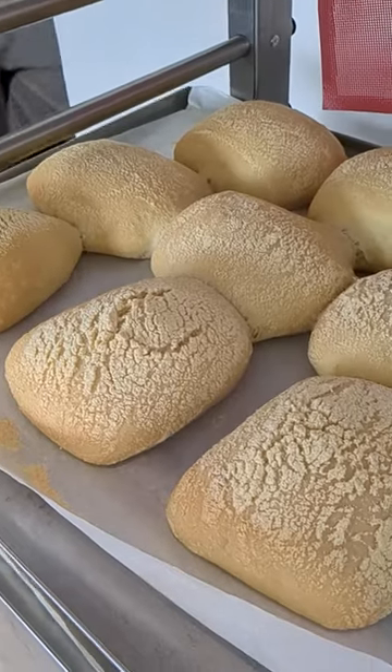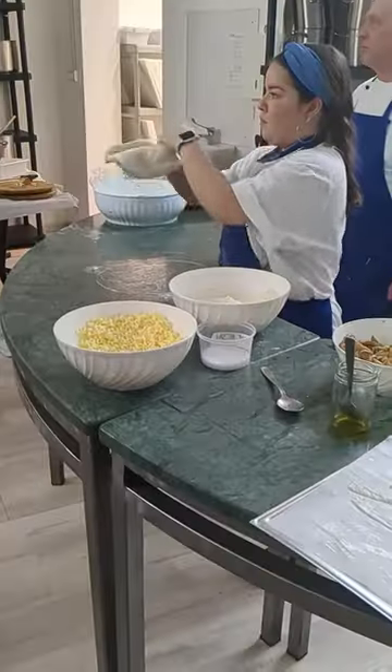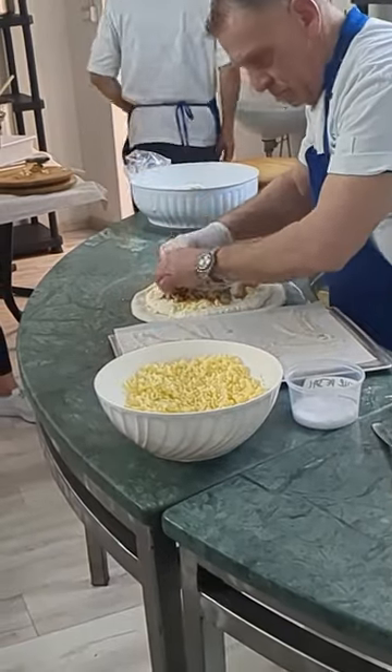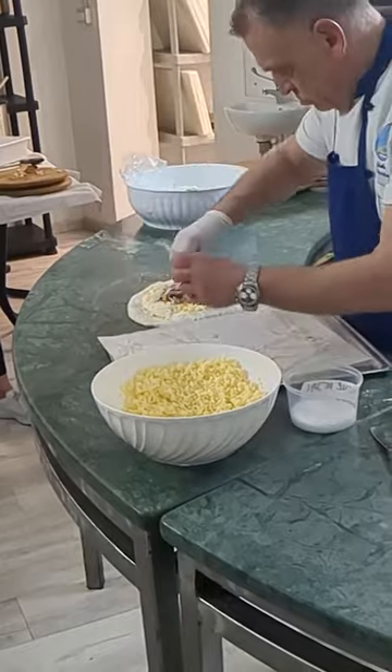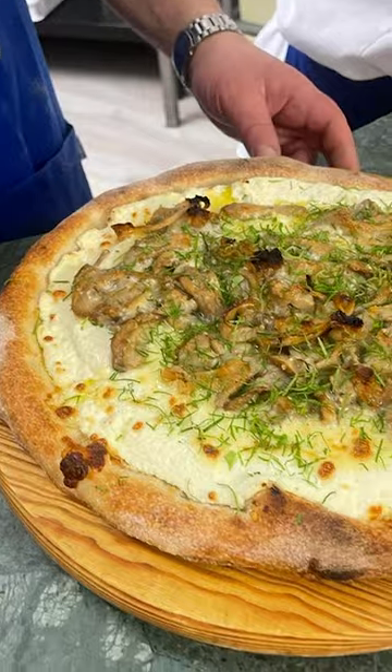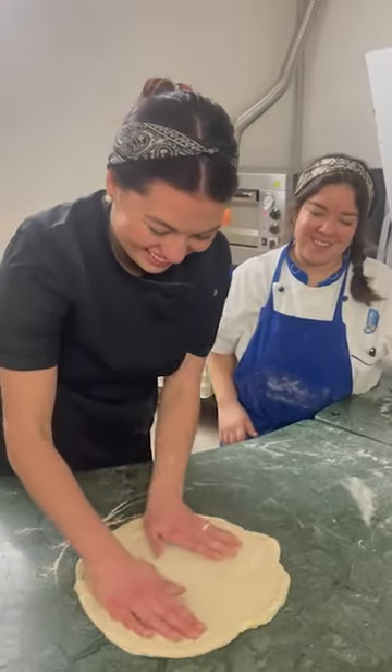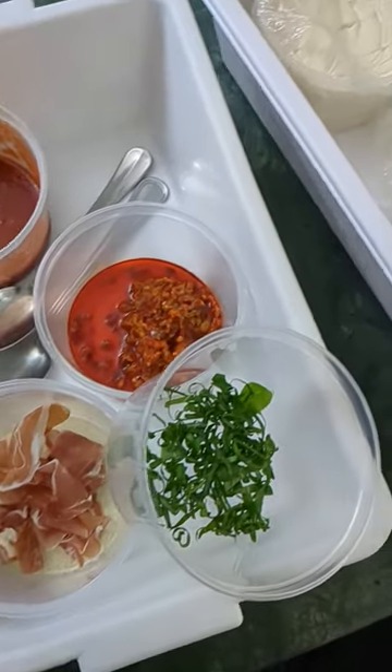Then we moved on to a pizza demo. Chef wanted to show us some of his gourmet pizzas that were a little bit out of the ordinary and used some really unique ingredients. Then we had to make our own pizza with unique ingredients of our choice, and I ended up making a spicy pizza that was so delicious.